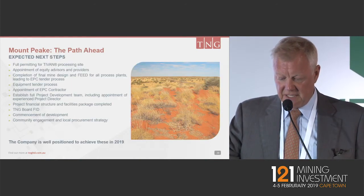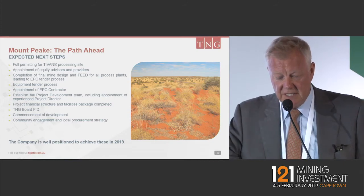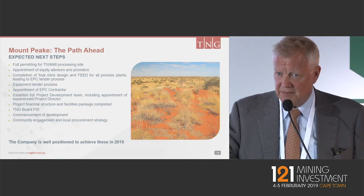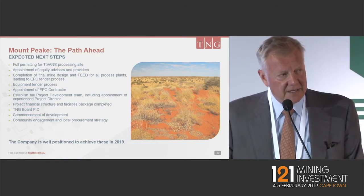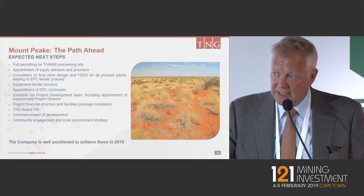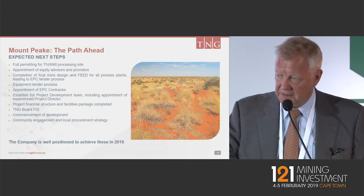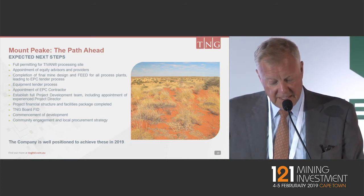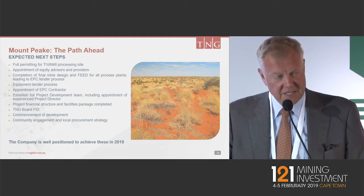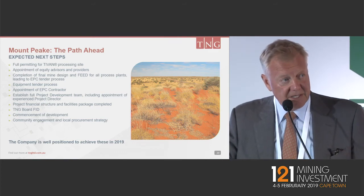The path ahead and expected next steps: we expect full permitting for the Tyvan processing site — at this stage there are no roadblocks for the location of the full downstream processing plant at the Darwin site allocated to us by the Northern Territory Government. We have appointments of equity and debt providers underway, completion of the final mine design and feed, the equipment tender process, and this leads to the board's final investment decision. Commencement of developments and continuity of engagement with the local community is very important.